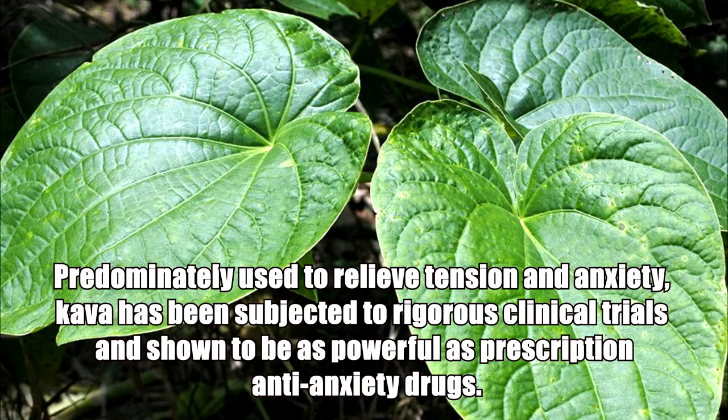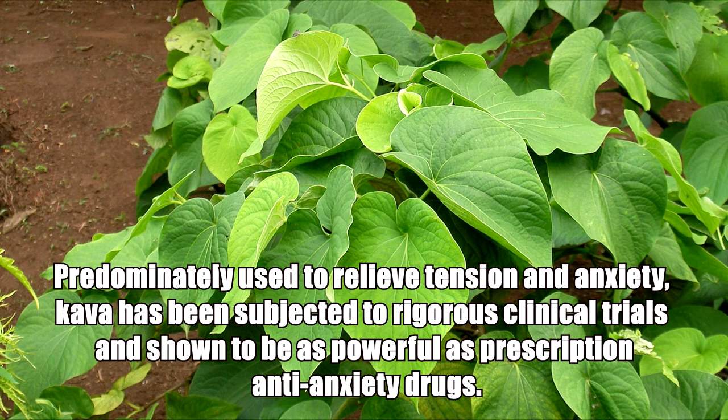Predominantly used to relieve tension and anxiety, kava has been subjected to rigorous clinical trials and shown to be as powerful as prescription anti-anxiety drugs.